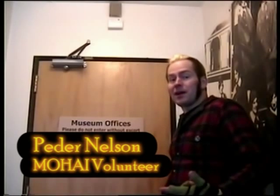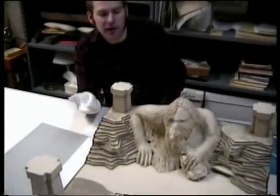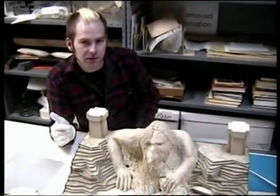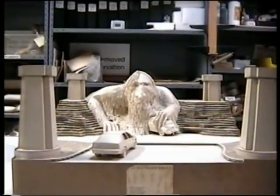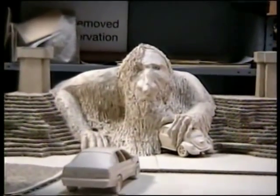Now we're at Moai, and I'm about to go behind the scenes to get a sneak peek at a special artifact in the Moai collection. So here we have the only existing model of the Fremont troll that was created in 24 hours by the artists as a way of envisioning what the sculpture may look like.